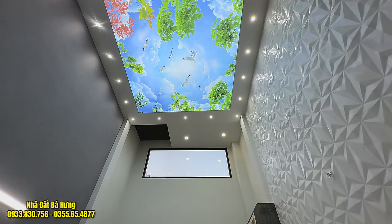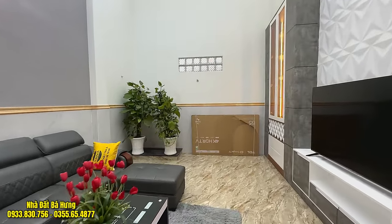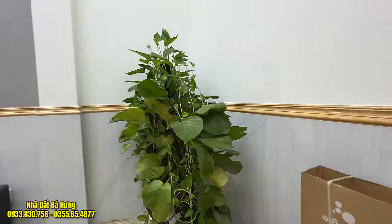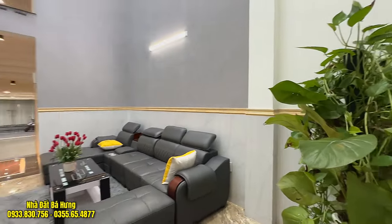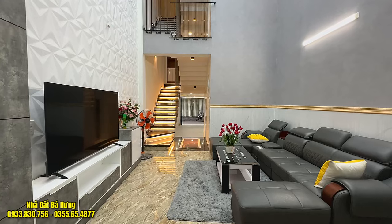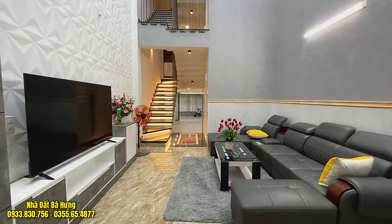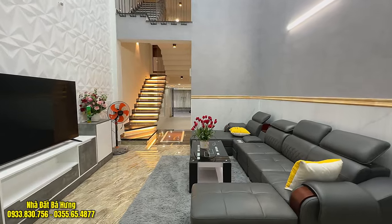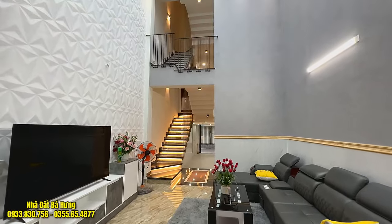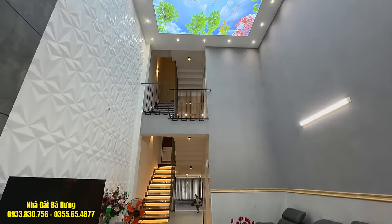Trên anh chị sẽ có đèn LED trần vân mây chạy đèn LED phía bên trong. Nhà xây dựng hết đất, giấy phép xây hết đất luôn. Nhà xây dựng rất là dài, nhiều diện tích sàn. Cầu thang ốp đá hoa cương sa mạc chạy đèn LED cực kỳ đẹp. Căn nhà siêu phẩm, trần cực kỳ cao, cực kỳ rộng, thoáng mát.